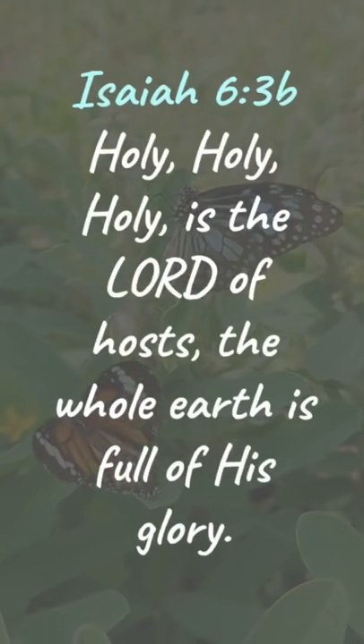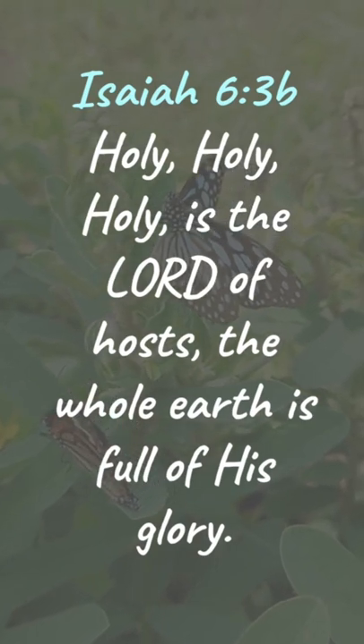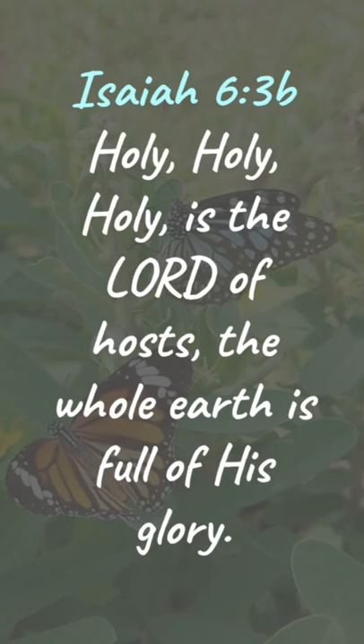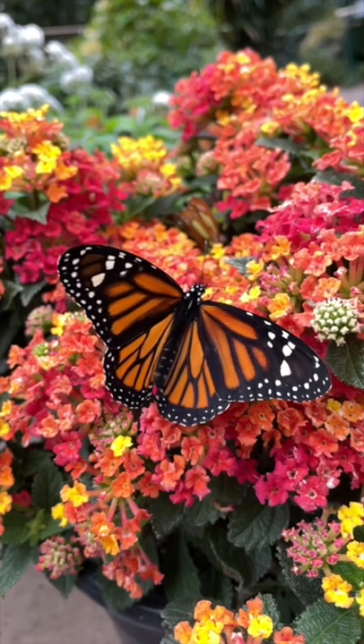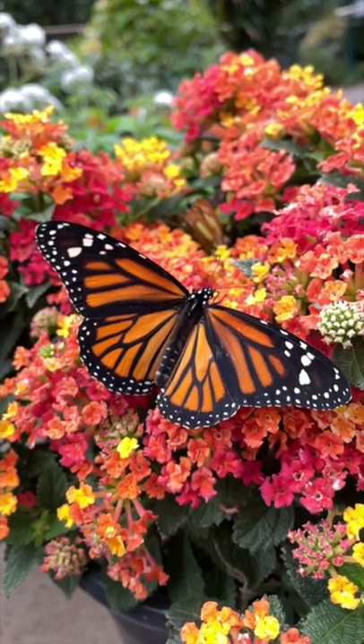We are reminded of this in Isaiah 6:3 when heavenly beings praise God and say, "Holy, holy, holy is the Lord of hosts. The whole earth is full of his glory." The whole earth is full of God's fingerprints and they are meant to cause us to be in awe and wonder of our creator God and praise him for it.